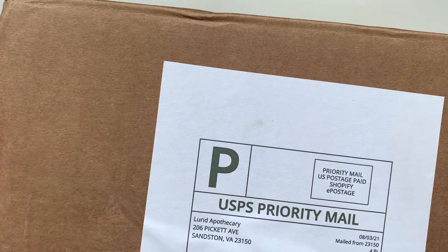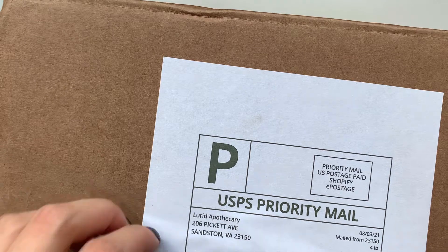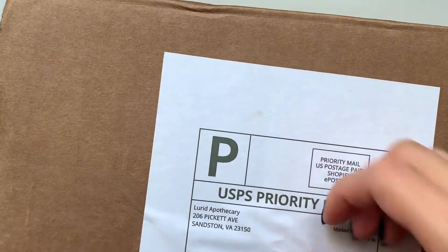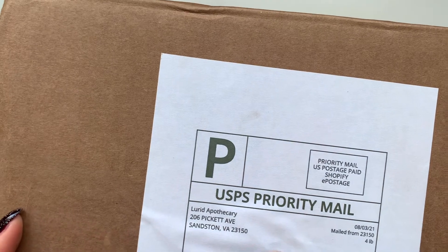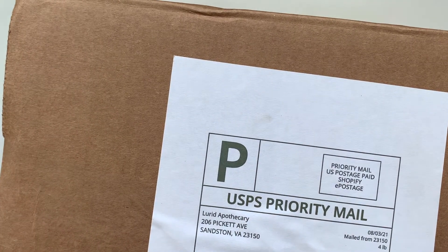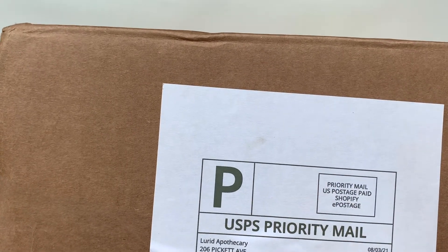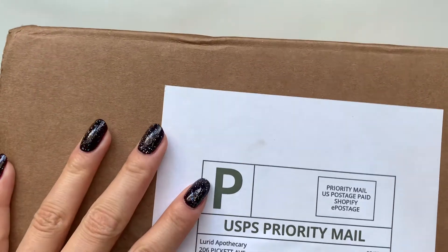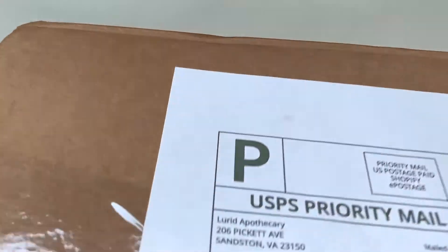I believe she's opening it this Friday, August 13th, and she already listed the scent list on her Facebook and Instagram. So if you're interested in that, definitely check that information out before the pre-sale starts.